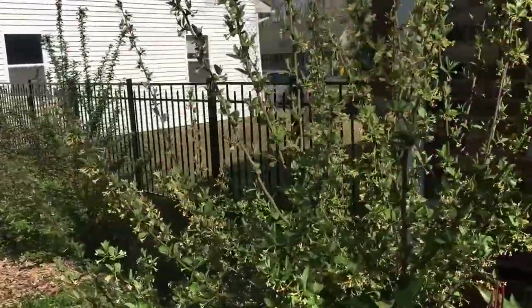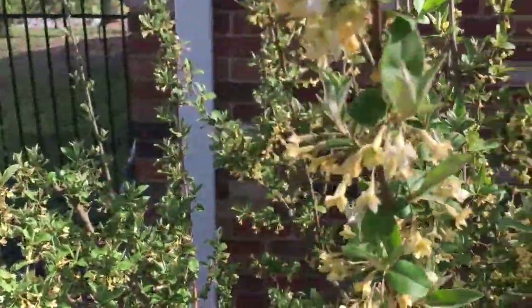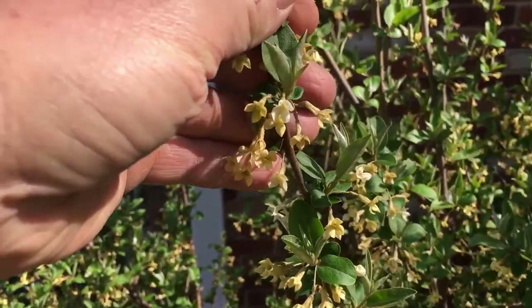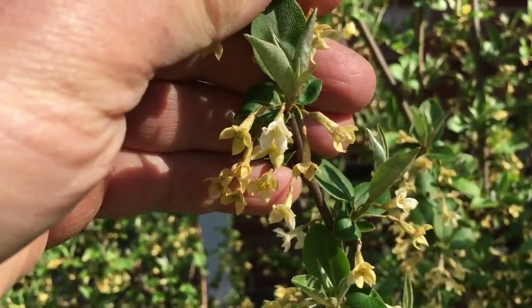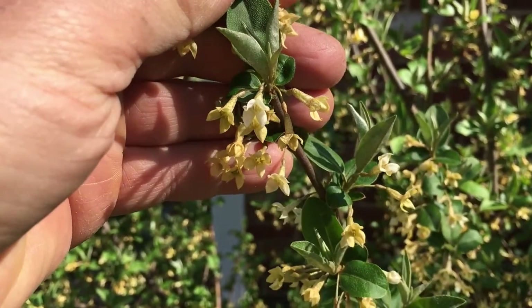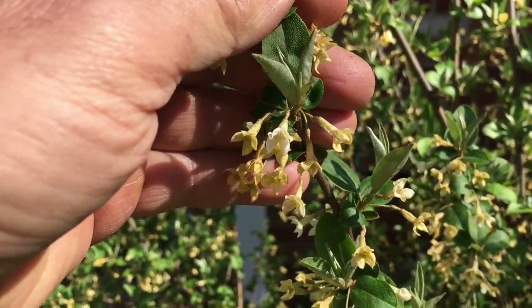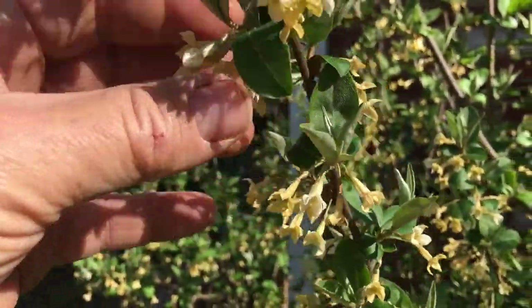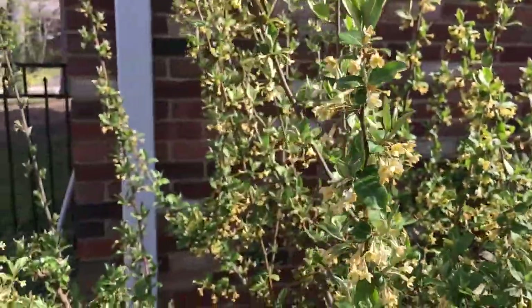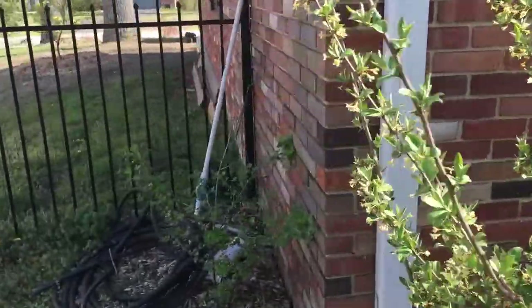This one is just covered with blooms. This is a sweet scarlet gumi — you can see each one of these is a potential fruit. The fruit is a little astringent but does have sweetness to it, and these will be fruiting in the May or June time frame. This plant is just completely covered with them.